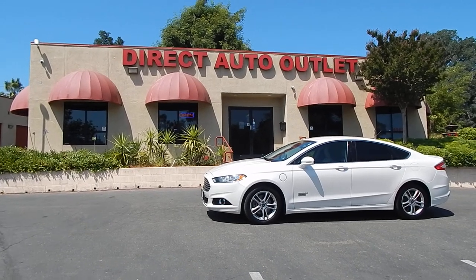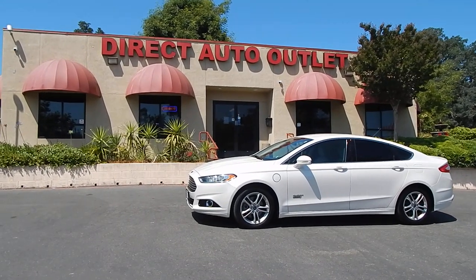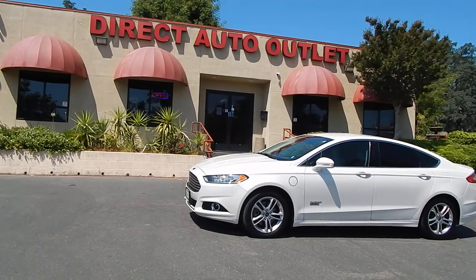Good morning folks, Ari here from Direct Auto Outlet in Fair Oaks, California. I've got this gorgeous 2015 Ford Fusion Energi plug-in hybrid for you today.